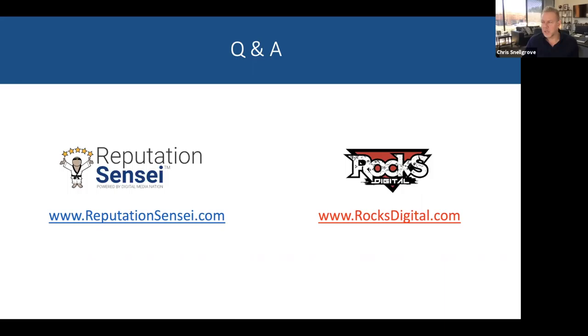Catherine asks about model releases. If you want a copy of one, request it in the chat and we'll send you one — it's pretty standard: you put your name on it and get your patients to sign it. Some of our clients do video testimonials; if a patient doesn't feel comfortable on video, they'll tell their story and allow a photo, then the doctor shares that patient's story about their care and how the doctor helped them solve their issue.